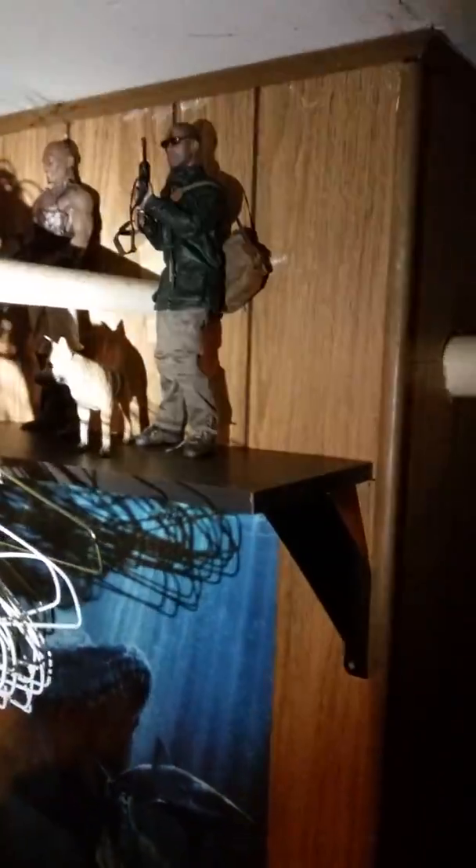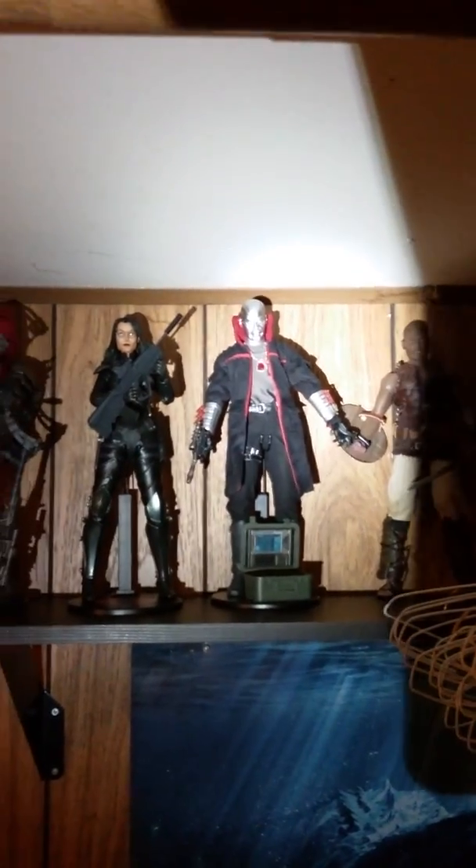Here I have the I Am Legend figure with the little doggy — that's a cool figure. From Spartacus, the coach, this guy Destro, Baroness, and Zartan — which is a pain in my butt to pose.